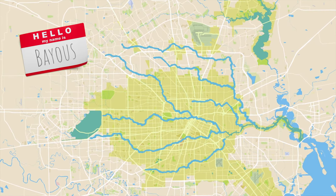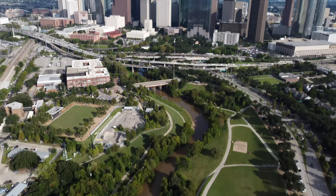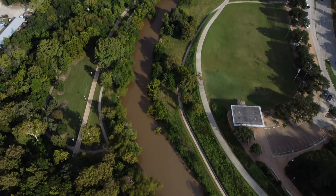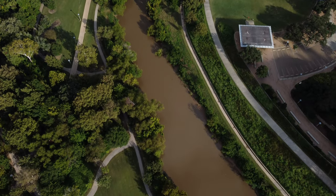What the heck is a bayou? What's the difference between a bayou and other bodies of water like a river? From my understanding, it's just a very low gradient stream. Essentially that just means if you think about streams moving fast, it's just very slow — almost stagnant at times. So Houston has a bunch of lazy rivers.